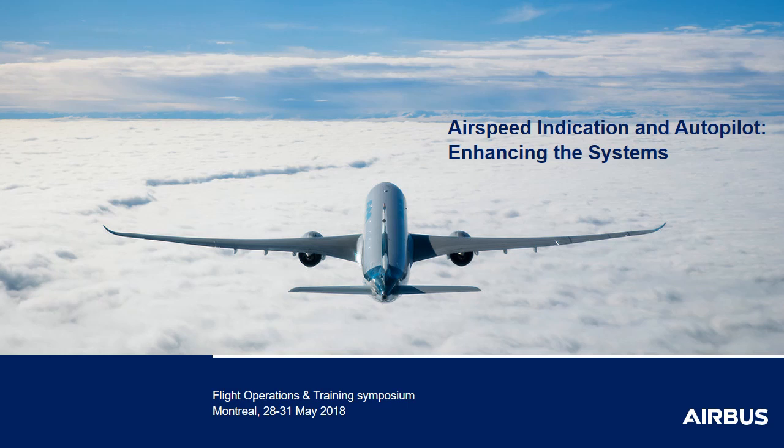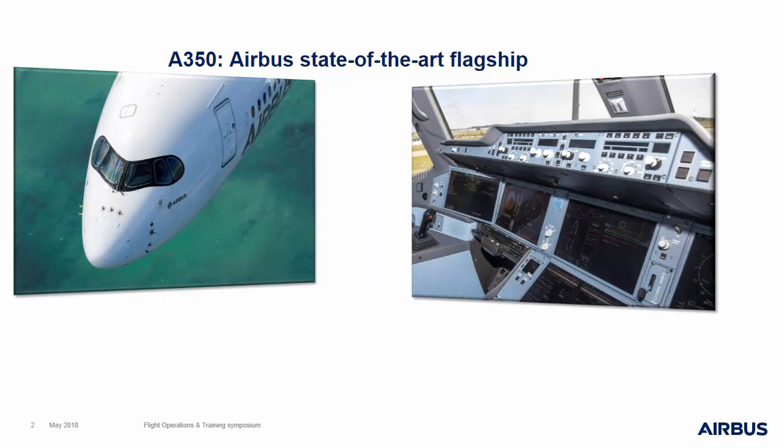I am also sure that many of you here in the audience, including for instance Captain Doyle from Delta, can share their enthusiasm to get such an aircraft in their fleet. The A350 introduces several new functionalities that are beneficial on many aspects, but having such great features on the A350 does not mean that the other Airbus fly-by-wire models do not take advantage of these new developments.